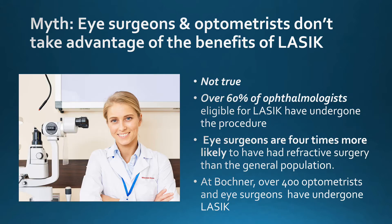There is a myth that eye surgeons and optometrists don't take advantage of the benefits of LASIK. This is not true. Over 60% of ophthalmologists eligible for LASIK have actually undergone the procedure, and eye surgeons are four times more likely to have had refractive surgery than those in the general population.